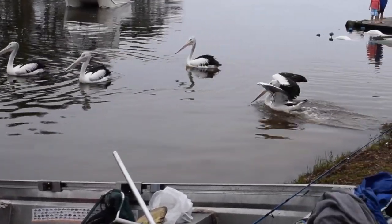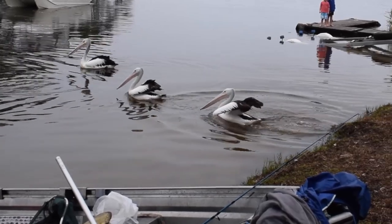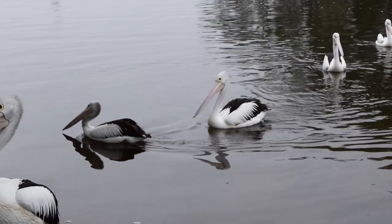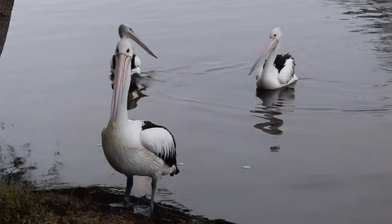Males may pick up small objects, which they throw in the air and catch again to attract the female's attention. Clutch size is between one to three eggs and incubation is roughly 35 days.